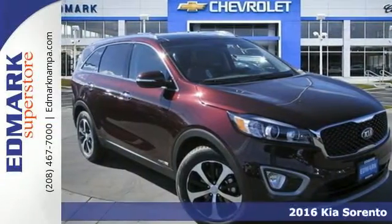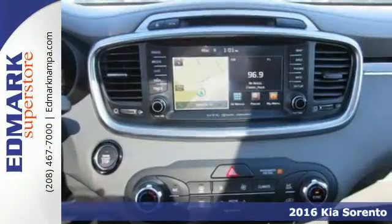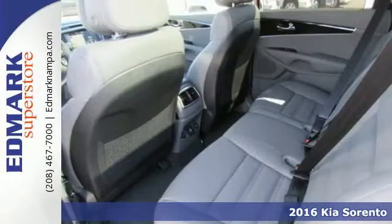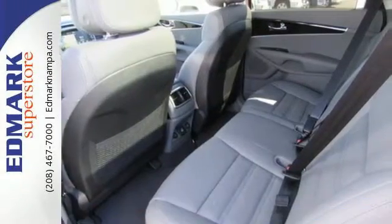It's a 2016 Kia Sorento. Whatever your adventure is, this Sorento was bred for it. For the dicey roads, the vehicle stability management helps you stay in control.